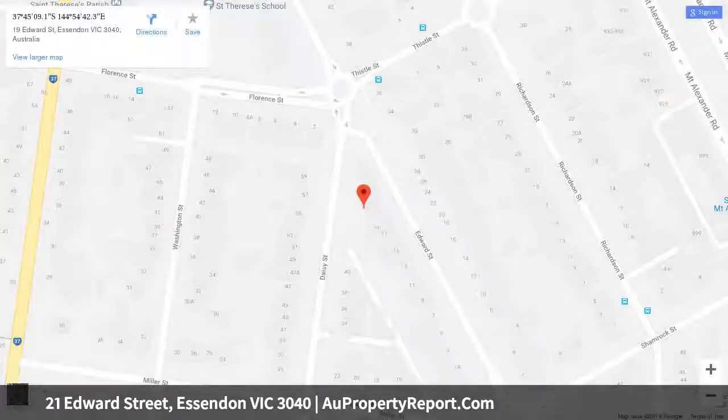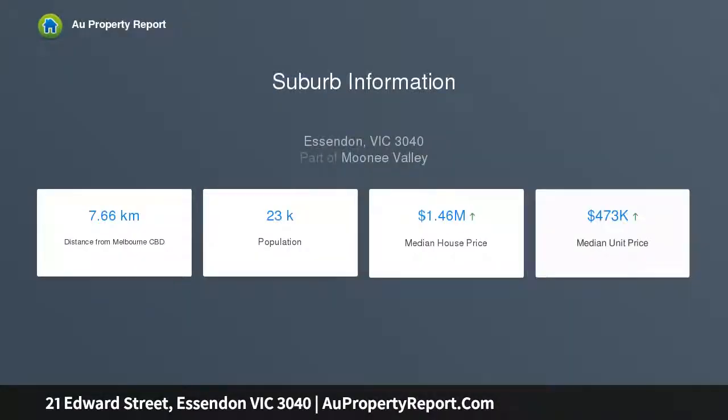Add to this a spacious and light-filled open living and dining area enhanced by a granite bench kitchen complete with stainless steel cooking appliances and Fisher & Paykel double dish drawer.